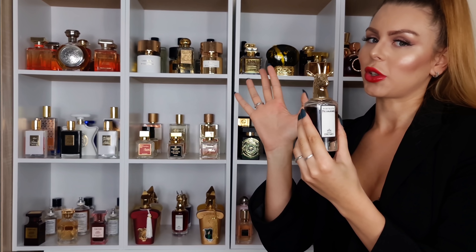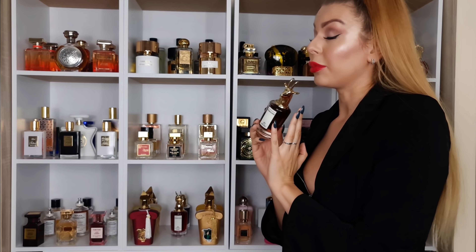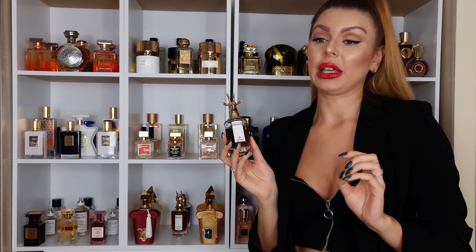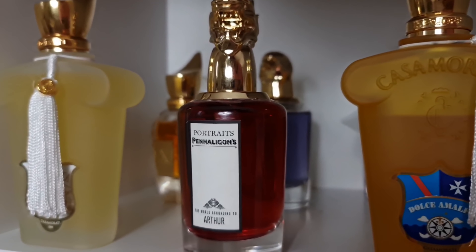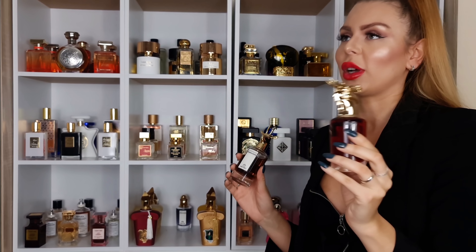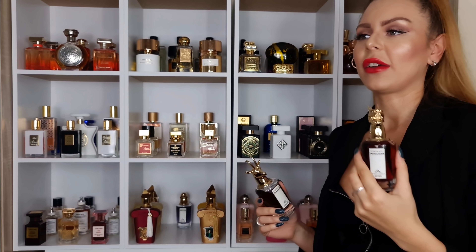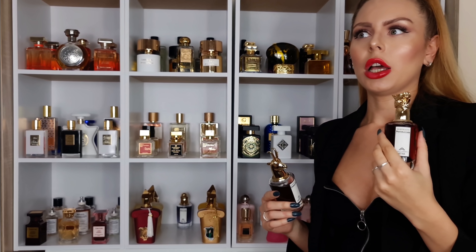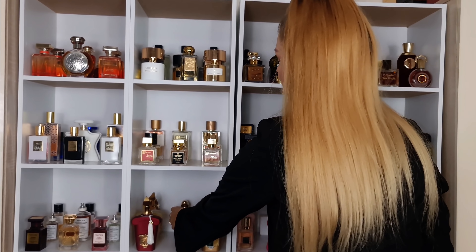The bottle, we don't have to talk about the bottle, because you can already see — it's amazing. Beautiful scent, but don't think it's going to be beast mode. Then we have the newest one — The World According to Arthur. Love this one. I thought it's going to be too incense-y, too churchy — it's not that. It's incense-y but in a gourmand way.